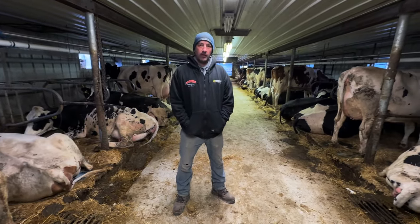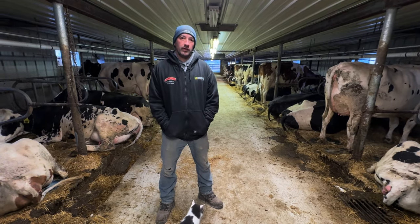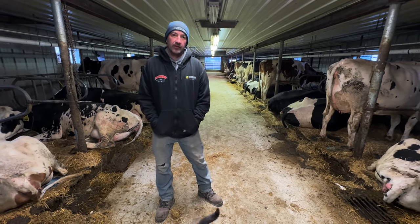Here we are at my farm this morning — Maplewood's dairy farm. I'm Brian Peters, and we're going to do a little tour of the dairy and how the day-to-day operations go.